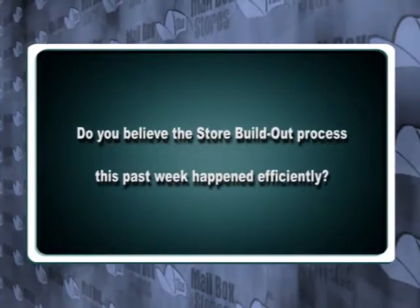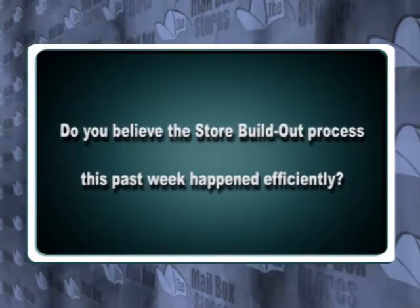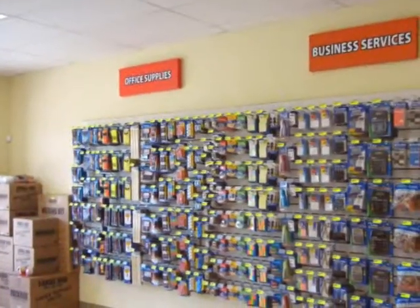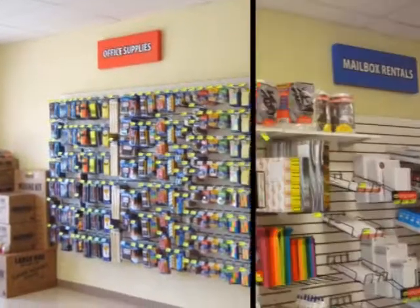Do you believe the store build out process this past week happened efficiently? If you see the walls with the product on it, you can see how many different items there are to sell. And the quality is definitely there. It's right up there with Office Depot. It's really good.